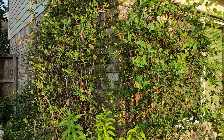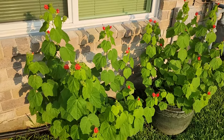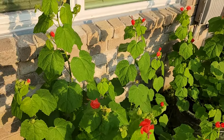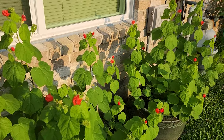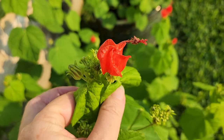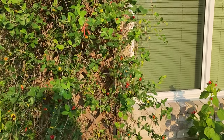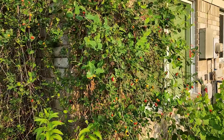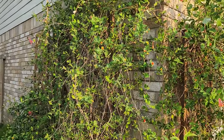The next one is another native — this is a Turk's cap, and Turk's cap has started to bloom within the last couple of weeks. When this is covered fully, oh my goodness, the hummingbirds just methodically go from flower to flower. It has this nice little red flower that doesn't open — it looks like a small hibiscus flower that just doesn't open. Both the Turk's cap and the coral honeysuckle are natives for us. I did two separate videos, one on the Turk's cap and one on the coral honeysuckle, that I'll link so you can see them.